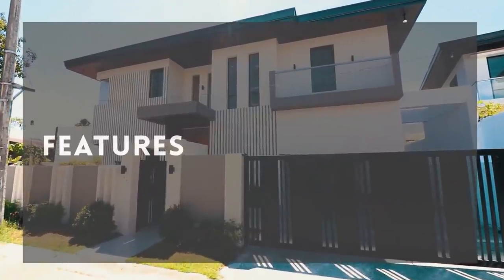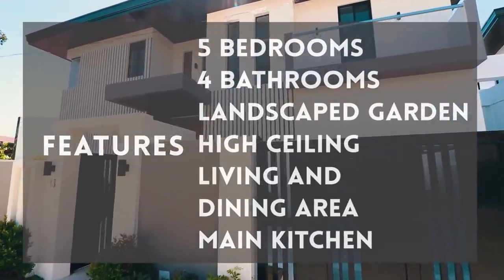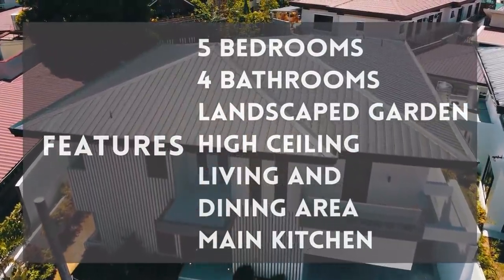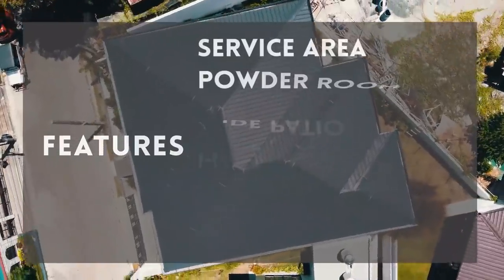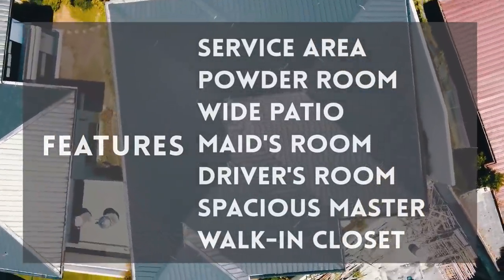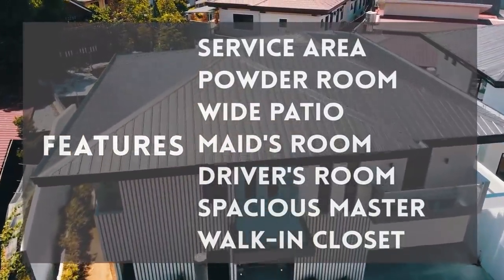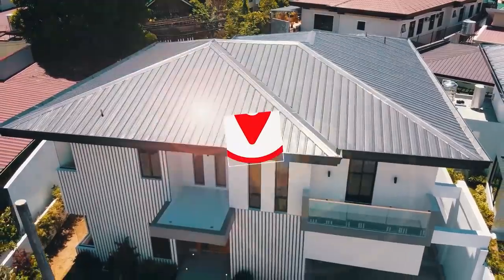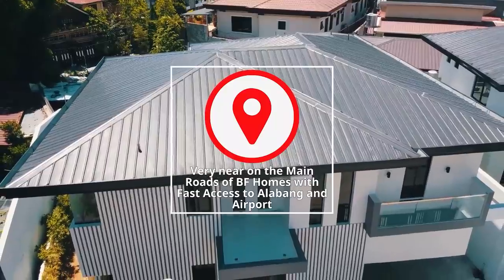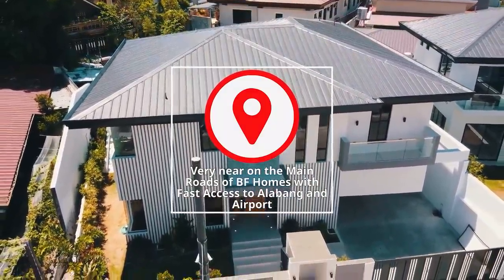For the property features: it has five bedrooms, four bathrooms, a landscaped garden, high ceilings, a living and dining area, a main kitchen, a service area, a powder room, a wide patio space, a maid's room, a driver's room, and a spacious master walk-in closet — all located very near the main road of BF Homes with fast access heading to Alabang and the airport.